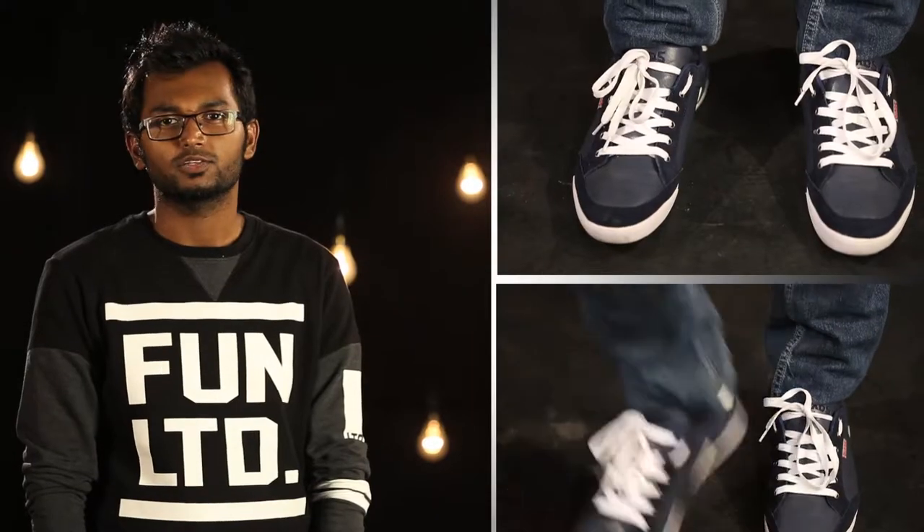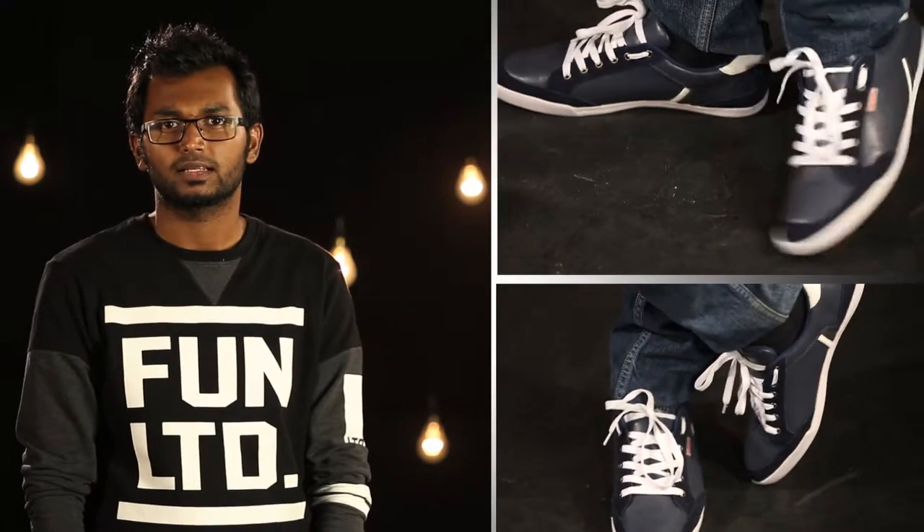The first staple shoe I'll be talking about are your classic sneakers. To update the retro look, look out for sneakers with new and interesting fabrics, maybe like plaid checks or edgier fabrics like leather.